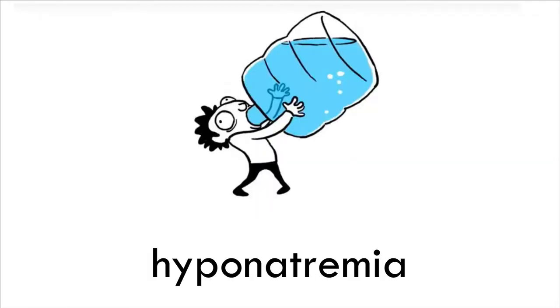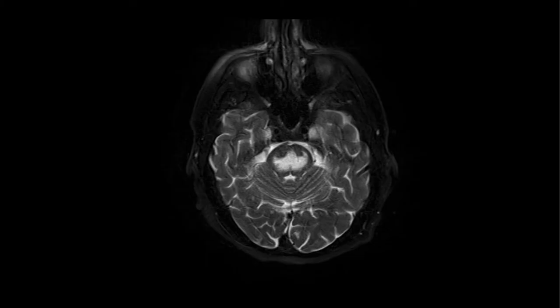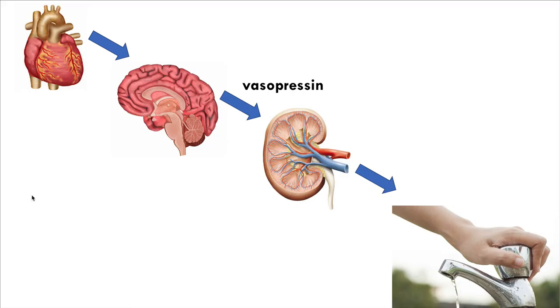Our next stop is hyponatremia. For me, the most challenging thing about hyponatremia is prevention of osmotic demyelination syndrome. If the patient is initially symptomatic, you can usually give boluses of 3% or some hypertonic fluid - that's relatively easy. The real challenge is preventing these folks from going too high too fast and developing osmotic demyelination syndrome.